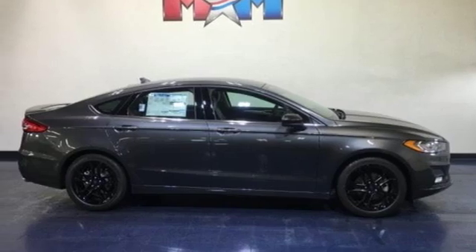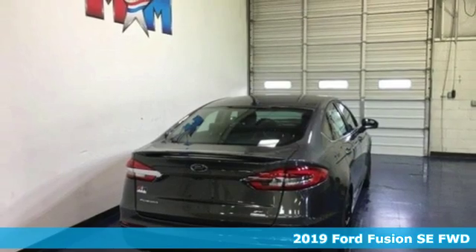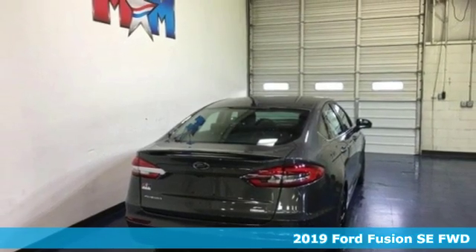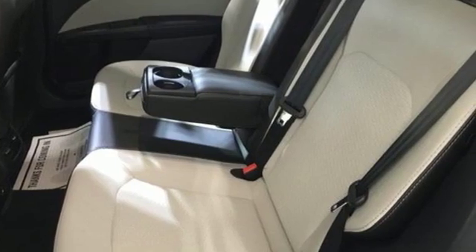It's a new 2019 Ford Fusion. Respond to the mundane with this stimulating Fusion. It has the composed ride, sharp handling, and safety features you're looking for in a mid-sized sedan.